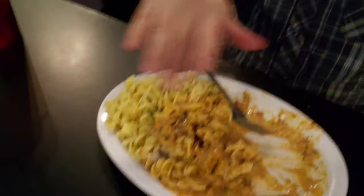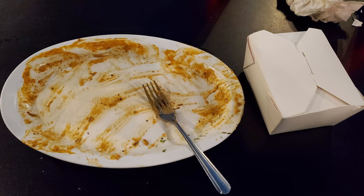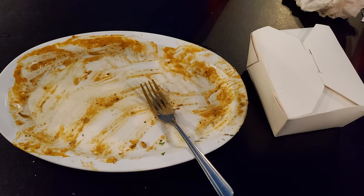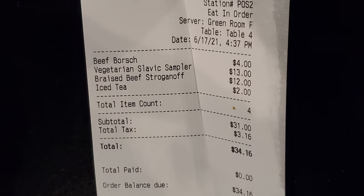Now my appetite's been totally destroyed. Go ahead and destroy that subscribe button, give this video a thumbs up, comment below, let me know what you thought about the beef stroganoff in my nice little to-go box. And check out the link to my Patreon account — I work for tips and appreciate any assistance.